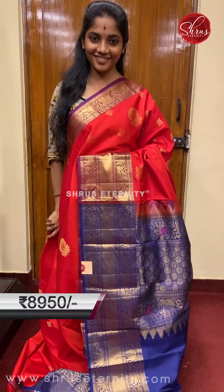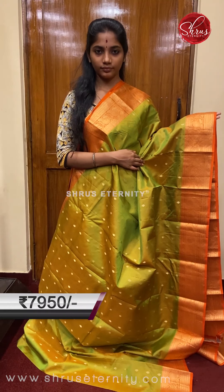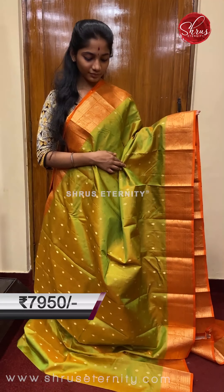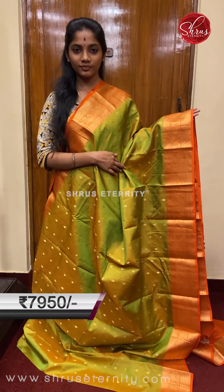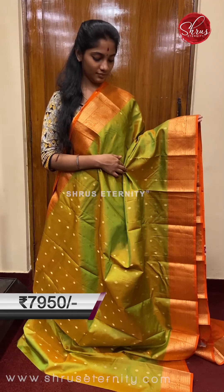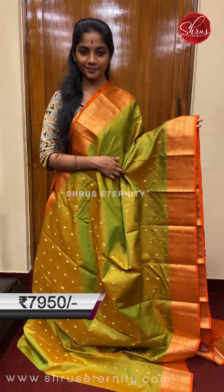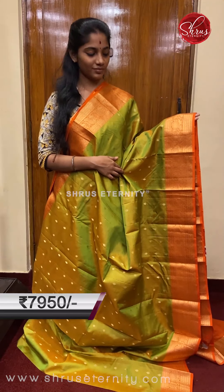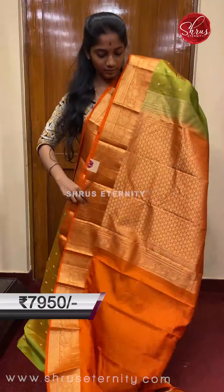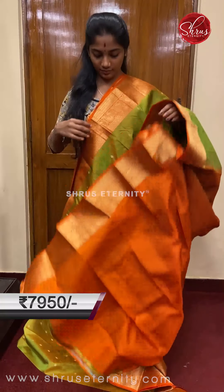Saree number three, priced at 7950. This is a beautiful dual tone — a nice mild leaf cream and cardamom green combination with a little bit of gold tinge on the body. The full body has a small gold zari tilakam and a nice floral gold zari motif, very small and intricately done. The borders are orange base borders with gold zari weaving on both sides. The pallu is a nice orange base with gold zari weaving across the full pallu, and an orange contrast blouse with borders.